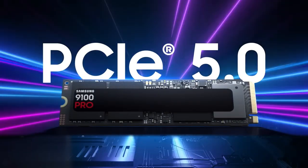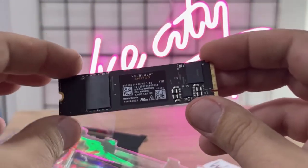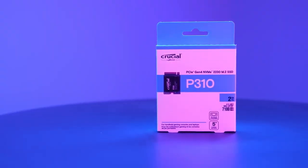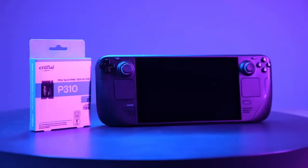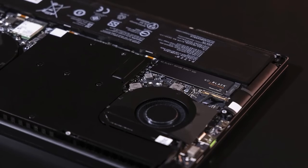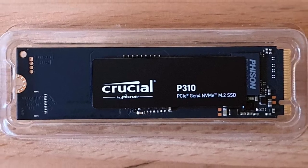The bottom line: PCIe 5.0 is impressive but overkill for most users. The WD Black SN7100 is your laptop champion, the Crucial P310 series destroys on value, and for pure performance that actually matters, the SN850X and 990 Pro are still the kings of the hill. Just remember to check current prices — these drives go on sale constantly, and patience can save you serious money. So there you have it: the best M.2 NVMe SSDs you can get right now. If you found this breakdown helpful, check the links below for the latest prices.